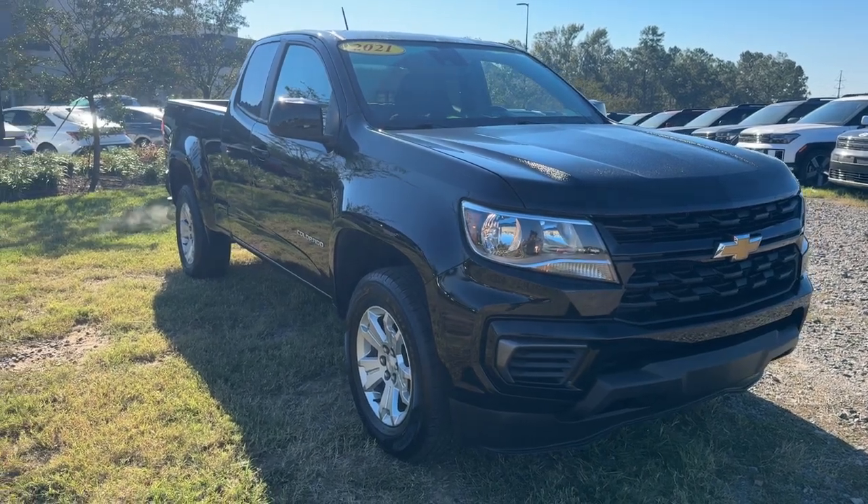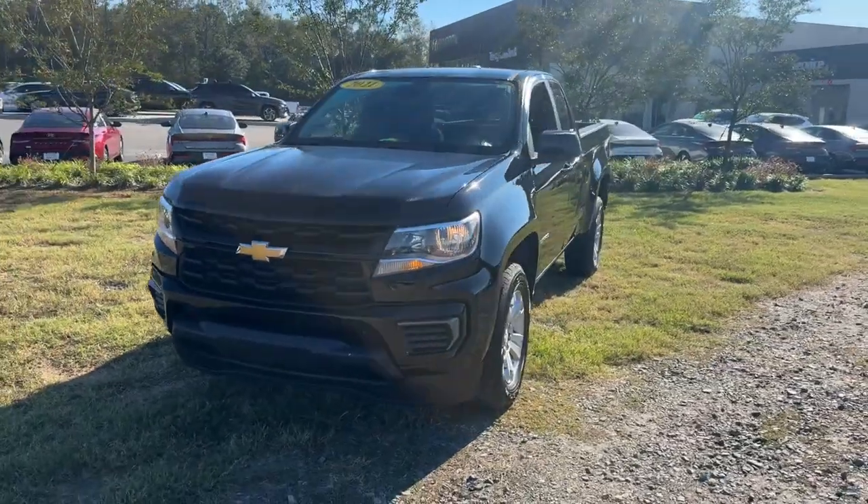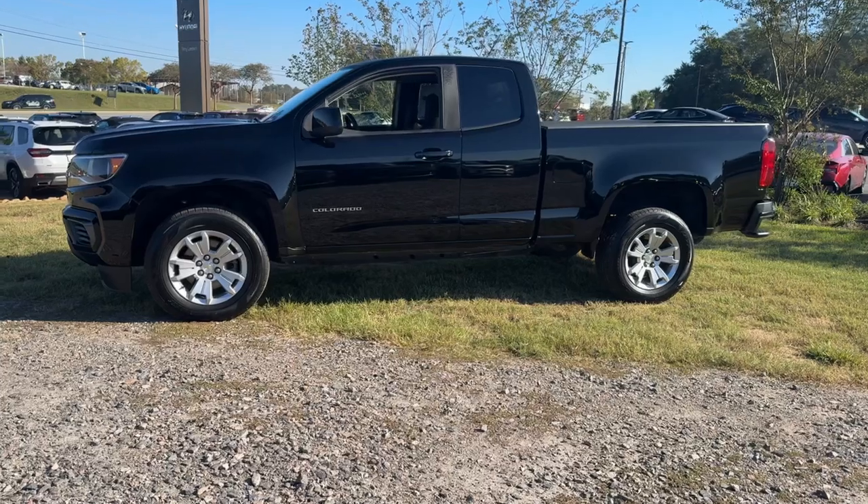Looking for your dream car? It could be the 2021 Chevrolet Colorado. With less than 70,000 miles on the odometer, this vehicle stands out from the rest.